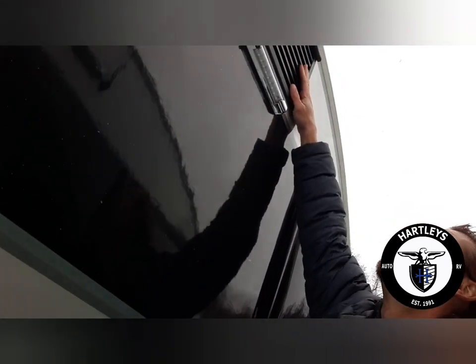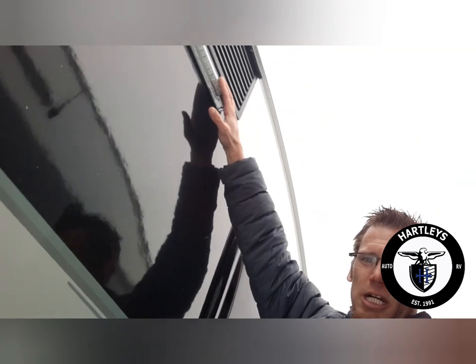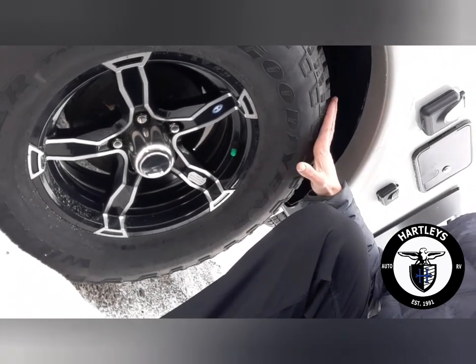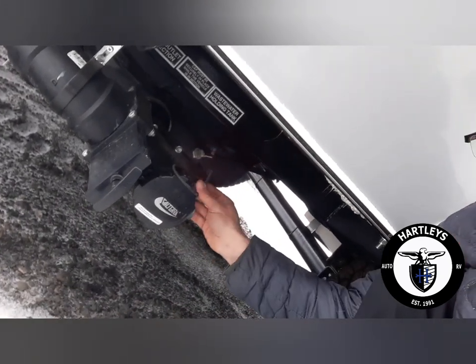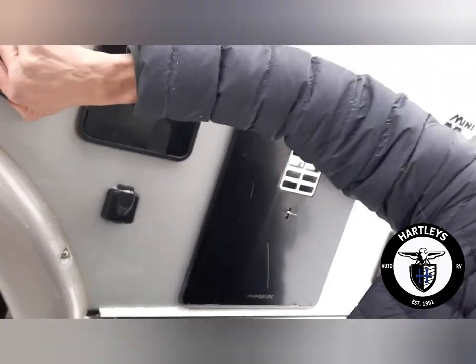Going over here we've got corner marker lights all the way around, exhaust up top for the bathroom, and a vent for the fridge — actually two vents for the fridge. Porch light right here. Down below we're looking at the beautiful fancy wheels with all-terrain tires that come with the Rough Rider package. To the left of that is your dump station — gray for gray water, black for black water.